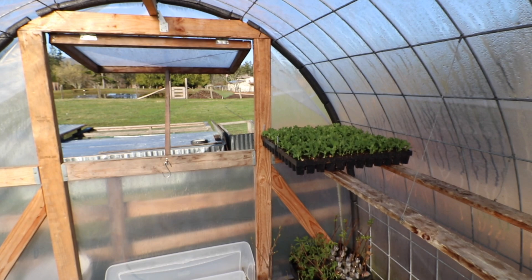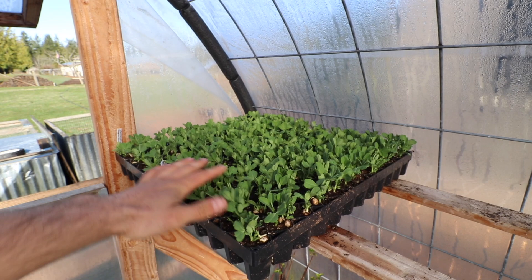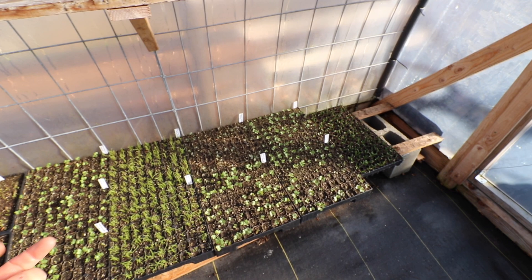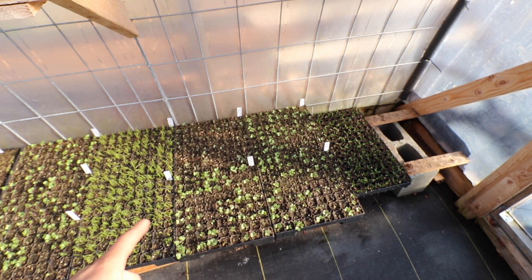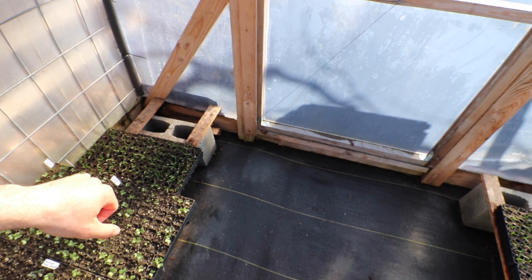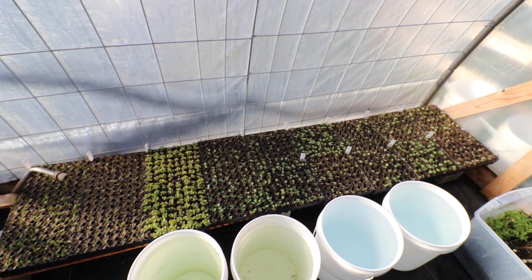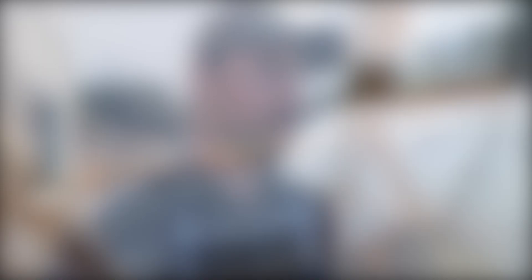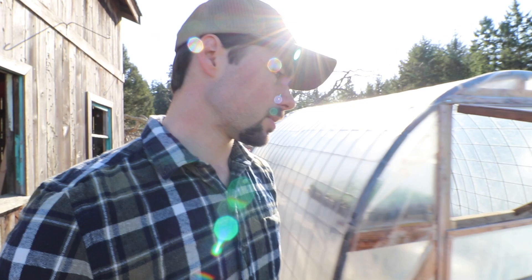I've got two trays of sugar snap peas planted in the orchard — those will probably go out in about a week. Brassicas are doing good but growing a little slow this year; I got a later start. I've got three trays of spinach planted in the garden, three trays in the orchard, and I think three trays in the other greenhouse. Figs are starting to bud out, so hopefully they're taking root.